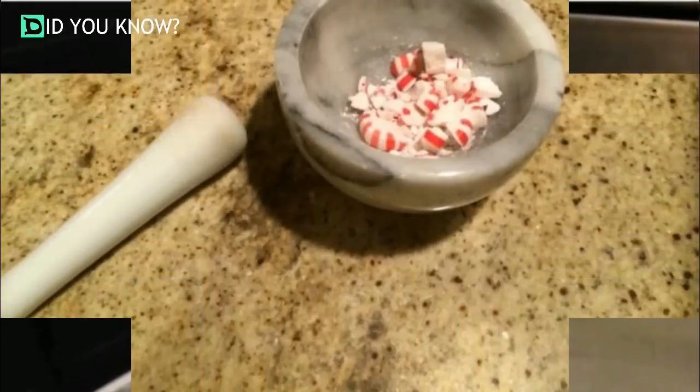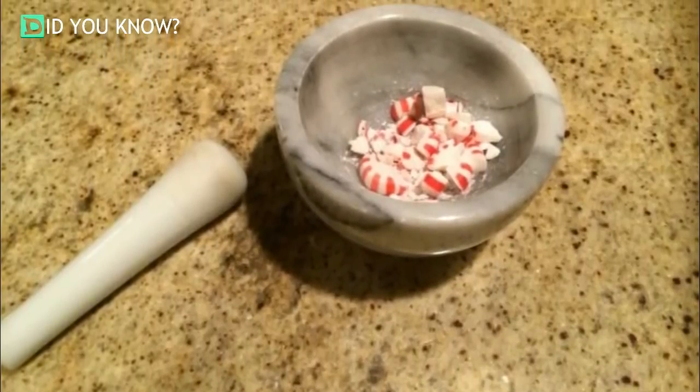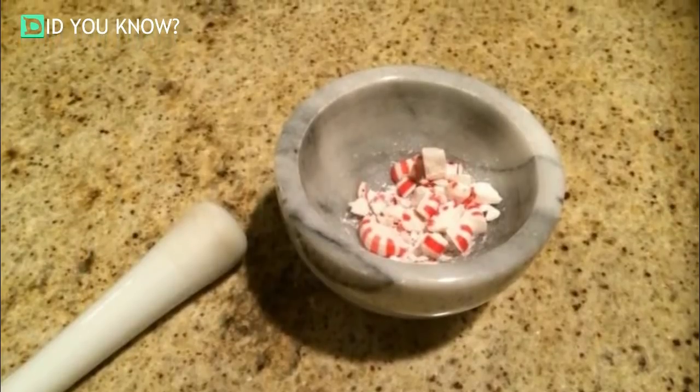Use mints for hot chocolate. If you want to add a kick to your next mug of hot chocolate, crush up all those restaurant peppermints from the bottom of your purse into a fine powder and stir it right into your mug.